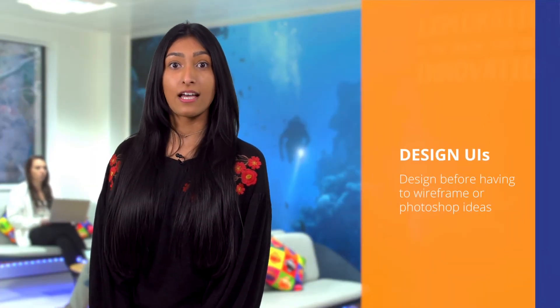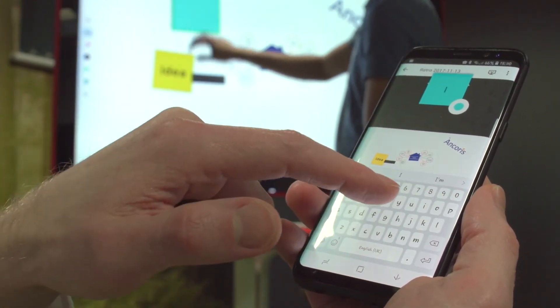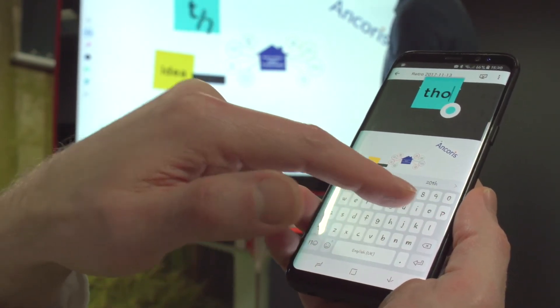Lastly, Google Jamboard is great for communicating UI ideas. You can visually design UIs on the Jamboard before having to wireframe or Photoshop the initial concept. You can even use Jamboard for mind mapping.